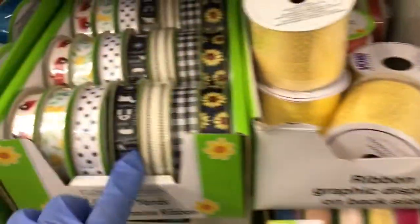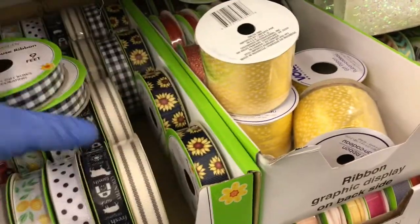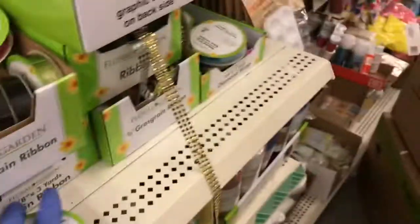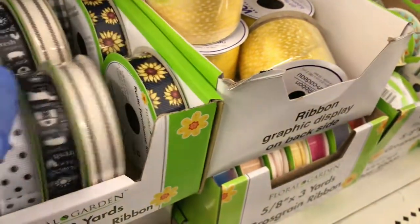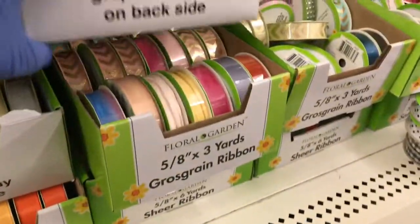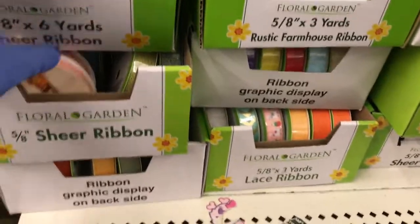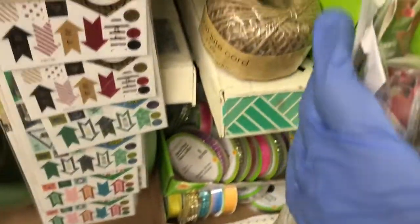Then they have... I just wanted to show you these, guys. So look at this — they have this gingham ribbon, so I'm going to grab two of those. And then they have the sunflower one, the lemon one. I'm liking this polka dot one, so I'm going to grab two of those. Then they have those ribbons. They have some of the twine rolls right there and they have the burlaps.